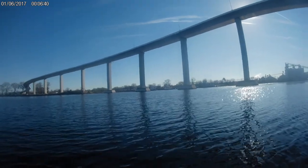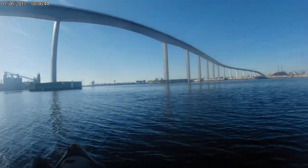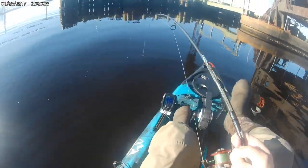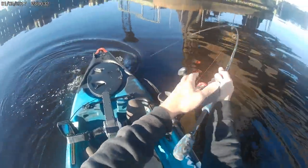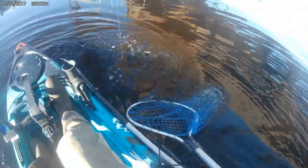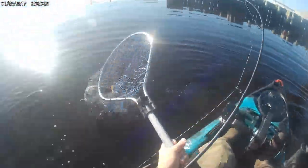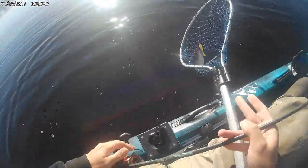Doesn't get much better than this, chasing striper, late December, hell yeah. Oh nice striper! Possibly a keeper, hell yeah man — like second cast today.